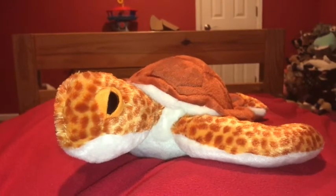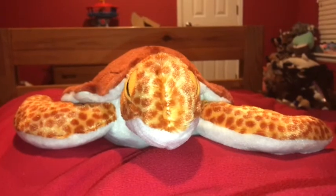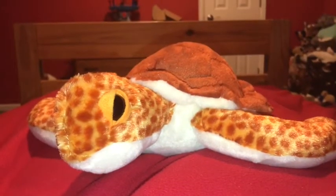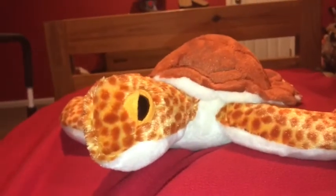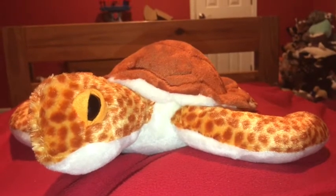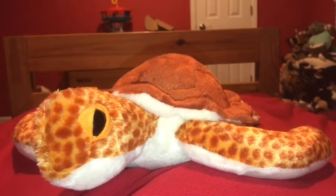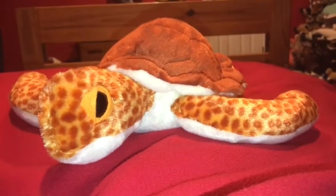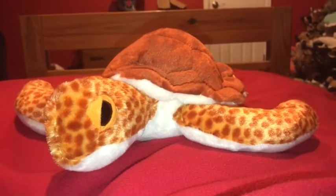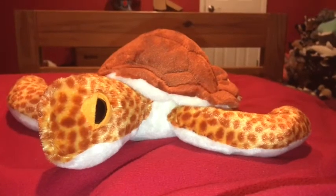Also known as killer whales. Loggerhead Sea Turtles are endangered because of habitat loss and poaching for their beautiful shells. There are 60,000 nesting female Loggerhead Sea Turtles left due to poaching and habitat loss. Another reason why the Loggerhead Sea Turtle is endangered is because humans have littered their habitat with garbage and stuff.